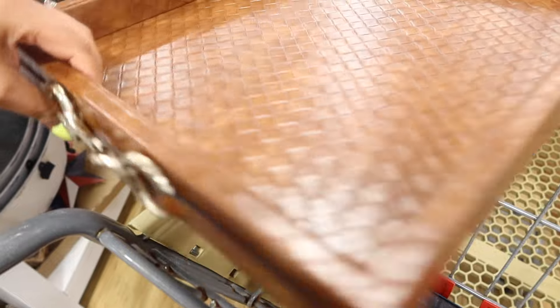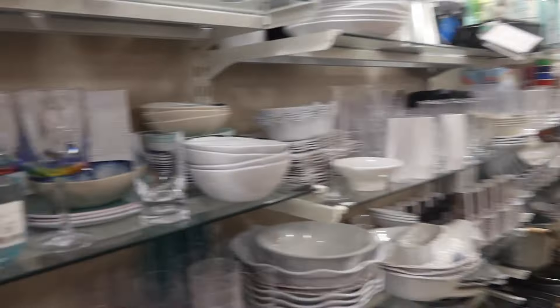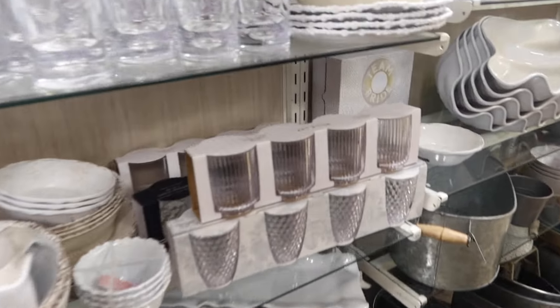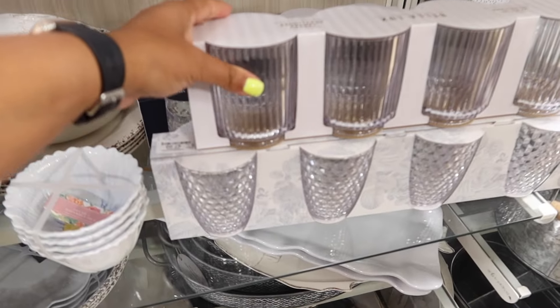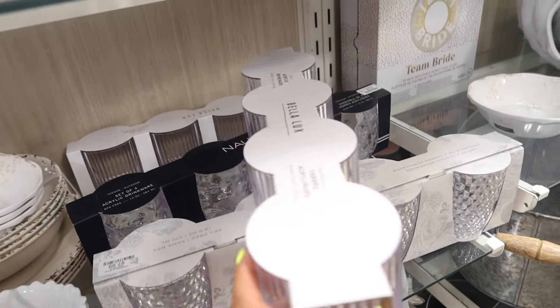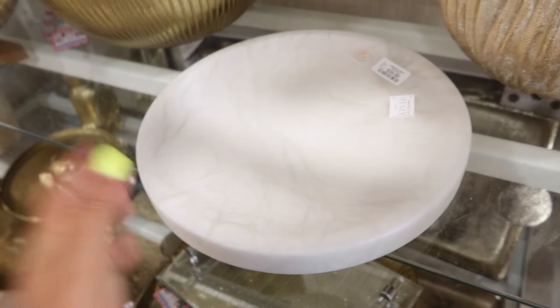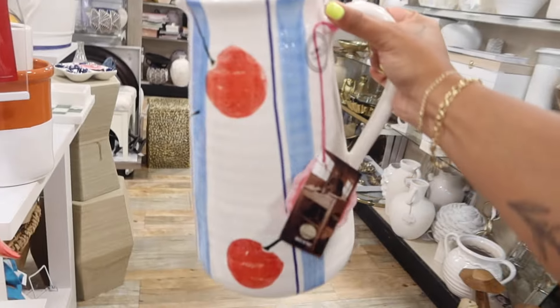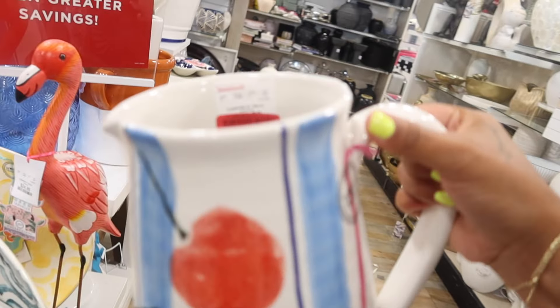This looks very expensive. These are really cute for outside because they're plastic — $10. This is a really pretty tray, I don't need it, but it's a big marble one. This is giving Nancy Meyers, this is adorable — $30.